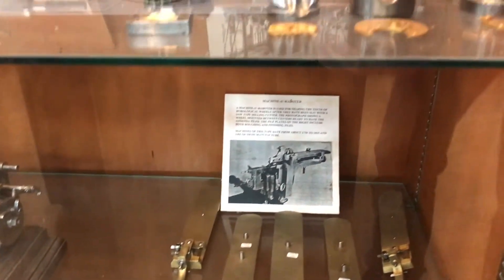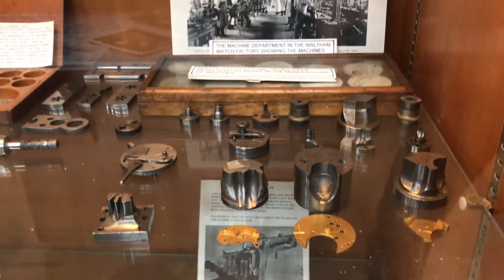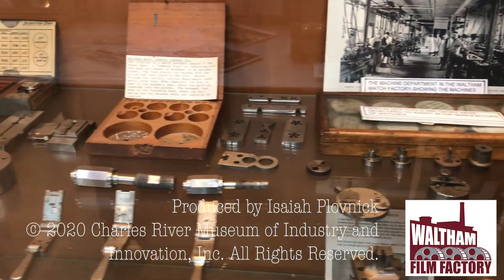Furthermore, a mechanical watch can be made up of over 140 moving parts, so the process was not a swift one.